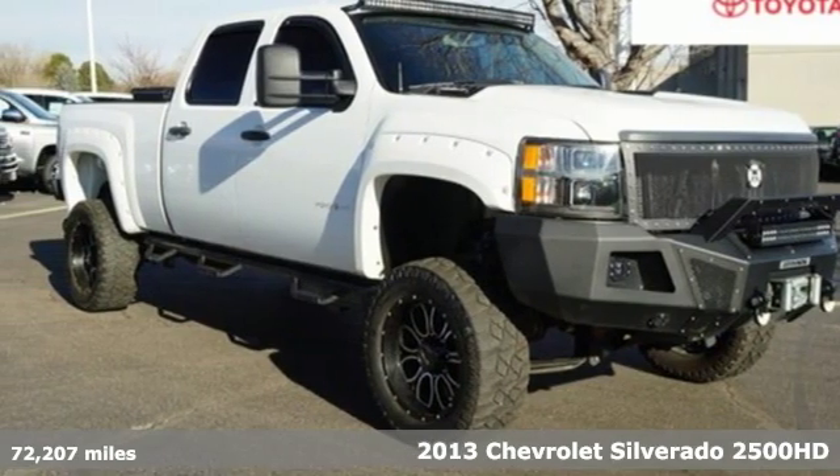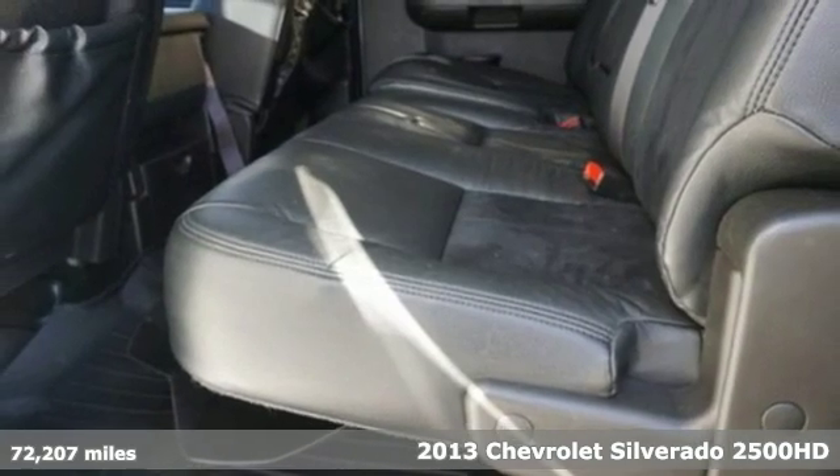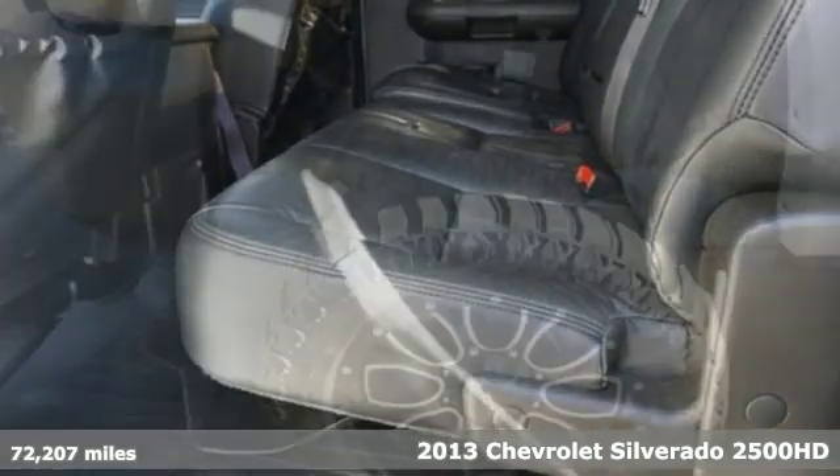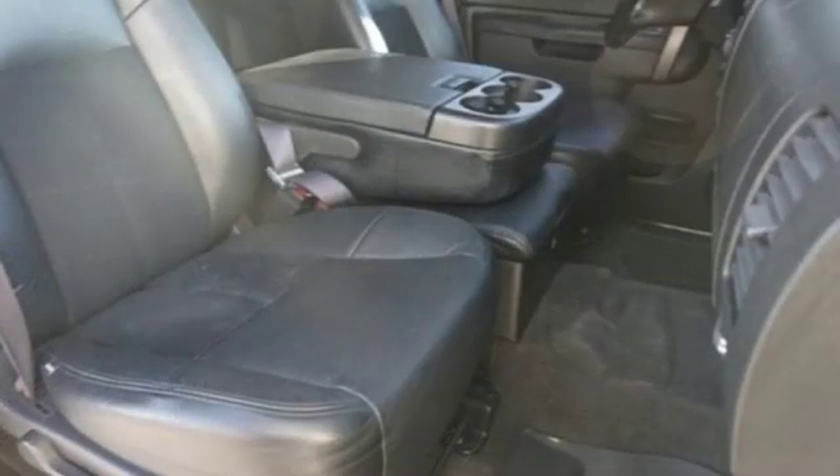It's a 2013 Chevrolet Silverado 2500. This full-size pickup is engineered with a sturdy frame to handle large payloads and deliver a smooth ride. The powerful V8 engine and 6-speed transmission are two of the reasons why.